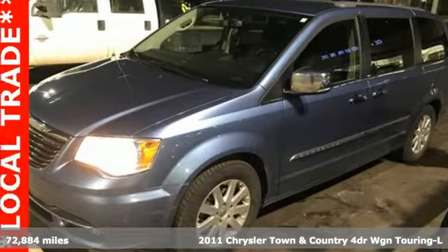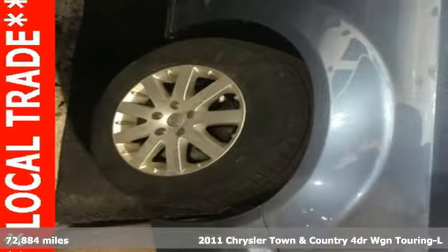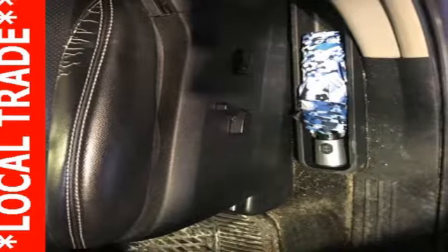Here's a 2011 Chrysler Town & Country. With plenty of room to stretch out and pack things in, this luxurious and innovative Town and Country will become your home away from home.